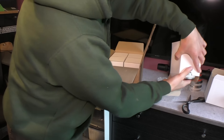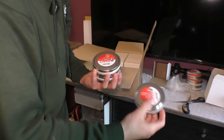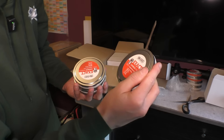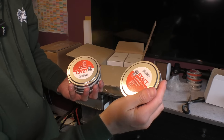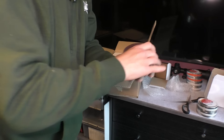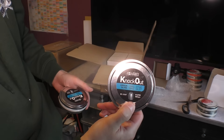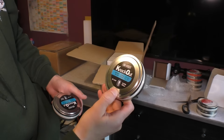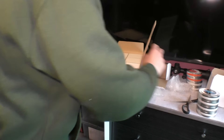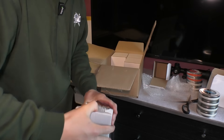Let's see what else we've got — these ones are different. JSB Express Diablo, 7.87 grain in weight. Really lightweight. And some JSB knockout 177 slugs, 10.03 grain. Really happy to be receiving some slugs. Let's see what else they've sent me.